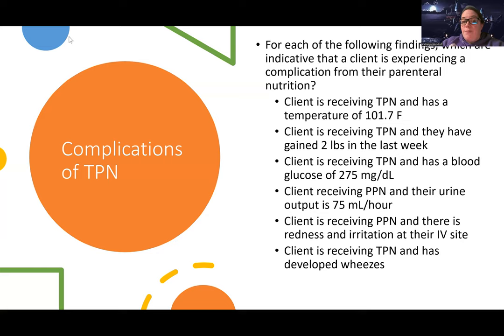Client is receiving TPN and has a blood glucose of 275. This is a complication — their blood glucose is high. Could TPN raise blood glucose? There's a lot of sugar in TPN, and that's going to put the patient at risk for having hyperglycemia. It's even more pronounced usually with TPN patients because we're literally inserting sugar straight into their bloodstream. A lot of these patients are going to have insulin in their bags to counteract the effects of the sugar. So that is also a yes — hyperglycemia is a complication.